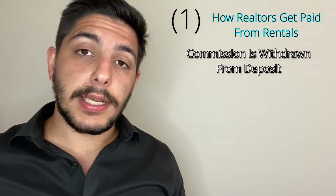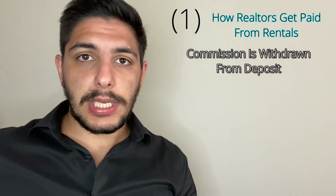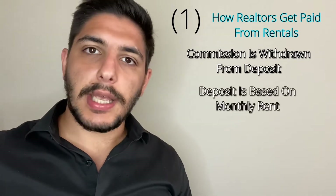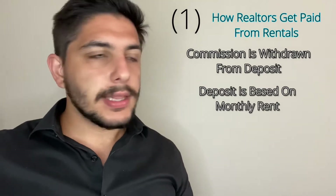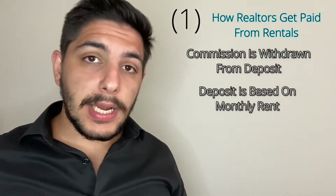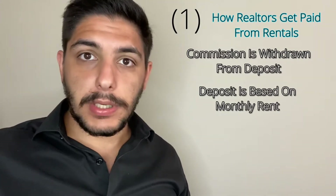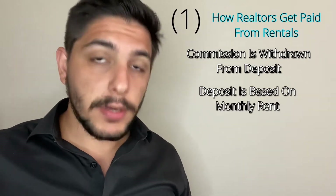With purchase and sale, the deposit is a percentage of the sale price amount. However, with rentals and leases, assuming a year-long contract, it's based on the monthly rent. For instance, if you have a property for rent and I as a tenant want to rent it, my deposit — the standard typical thing where I work — is first and last. So if your property is $2,500 a month, I give you $5,000, because two times $2,500 is $5,000.